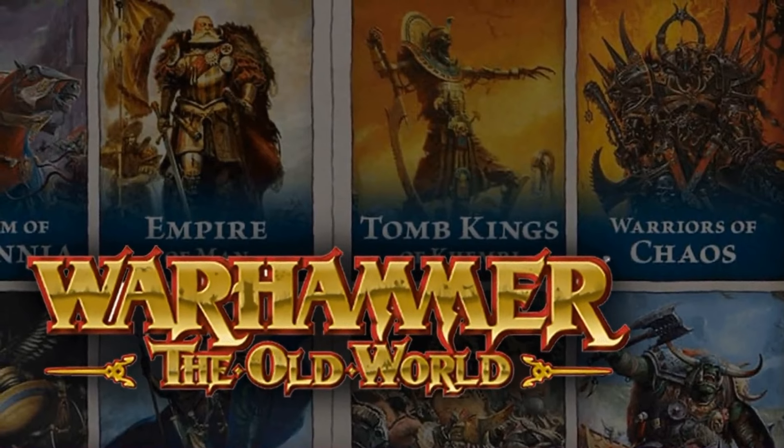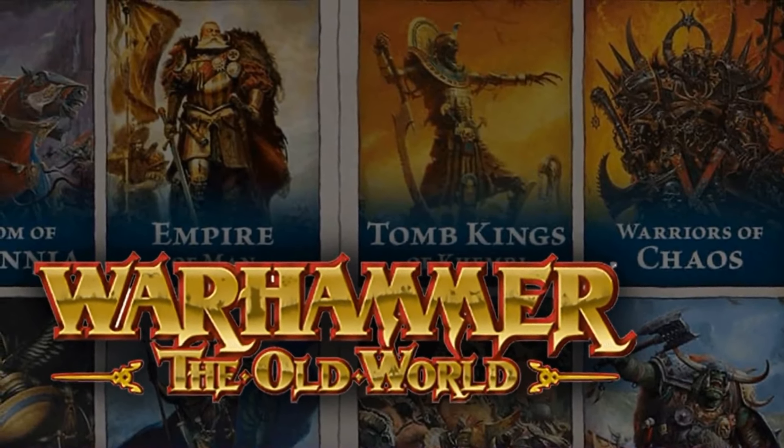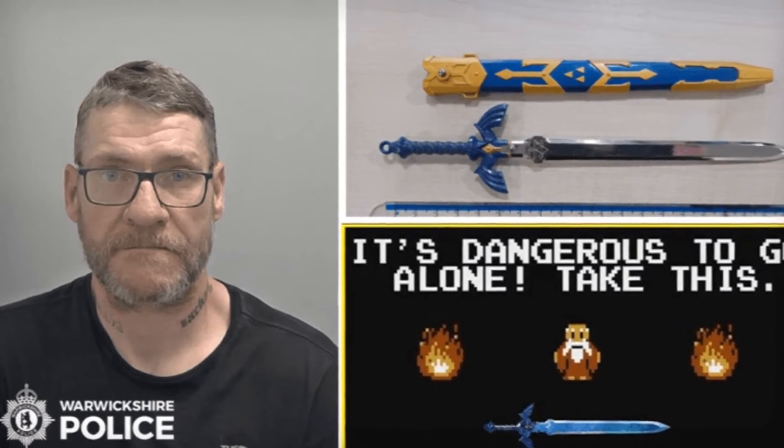The Old World continues to generate buzz with new releases that are still left on the roadmap for 2024.